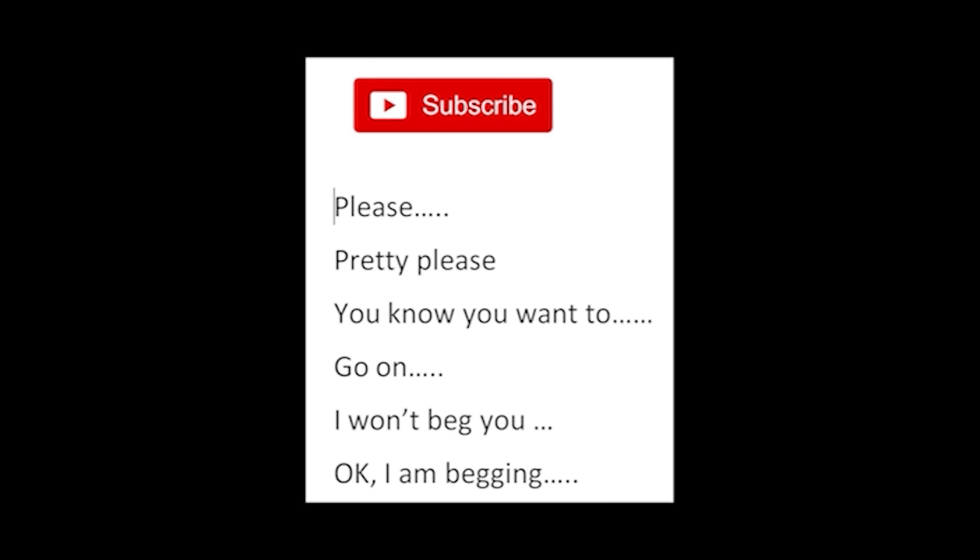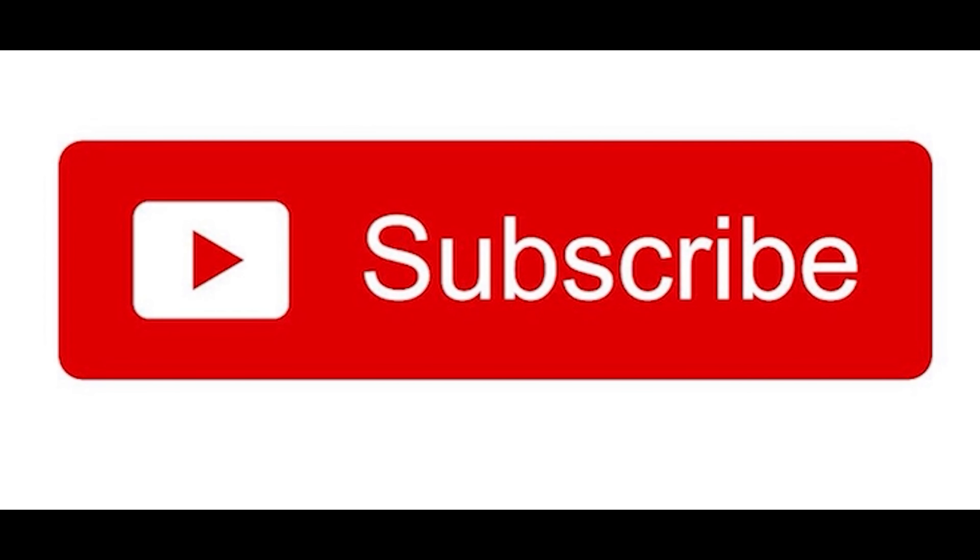Finally, please subscribe. Go on — I won't beg you. Okay, I'm begging. Please subscribe. Thank you.